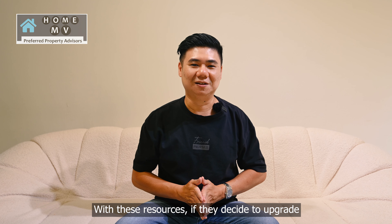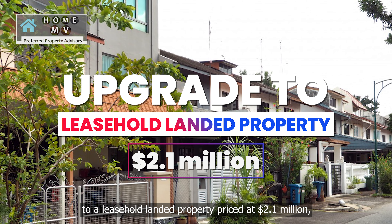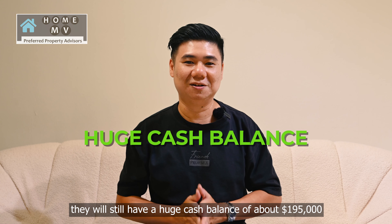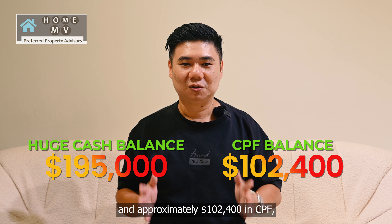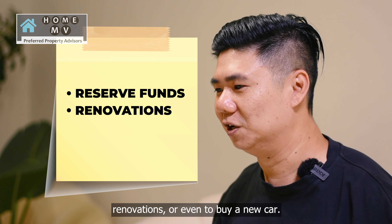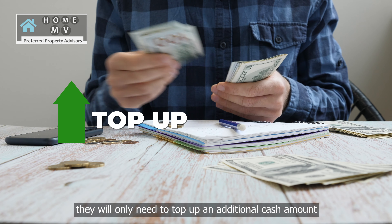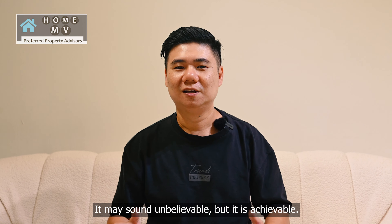With these resources, if they decide to upgrade to a leasehold landed property priced at $2.1 million, they won't need to contribute any additional funds from their savings. In fact, after they upgrade they will still have a healthy cash balance of about $195,000 and approximately $102,400 in CPF, which can be used for reserve funds, renovation, or even to buy a new car. On the other hand, if they opt for a freehold landed property priced at $3.2 million, they will only need to top up an additional cash amount of about $35,000. It may sound unbelievable, but it is achievable.